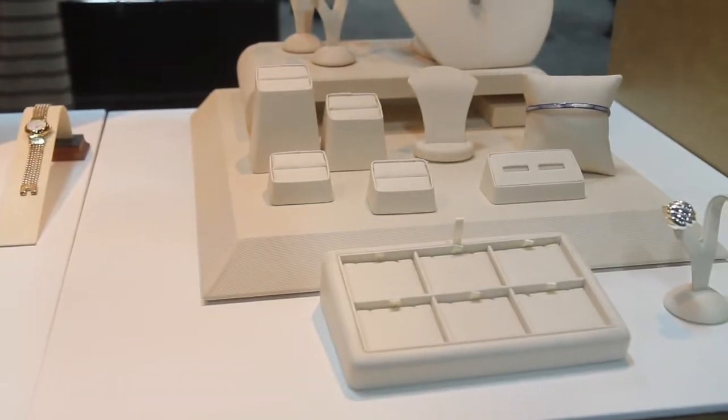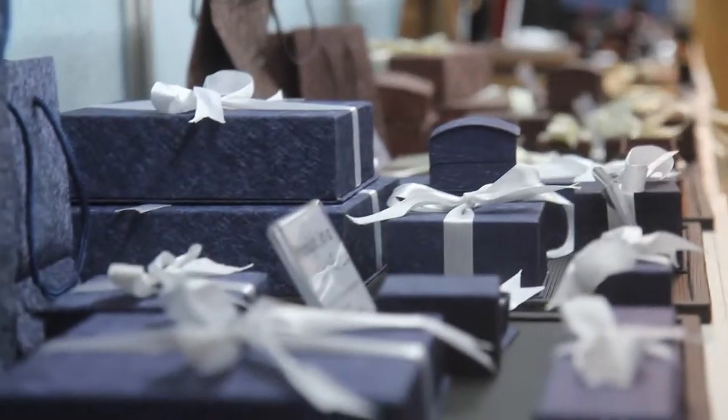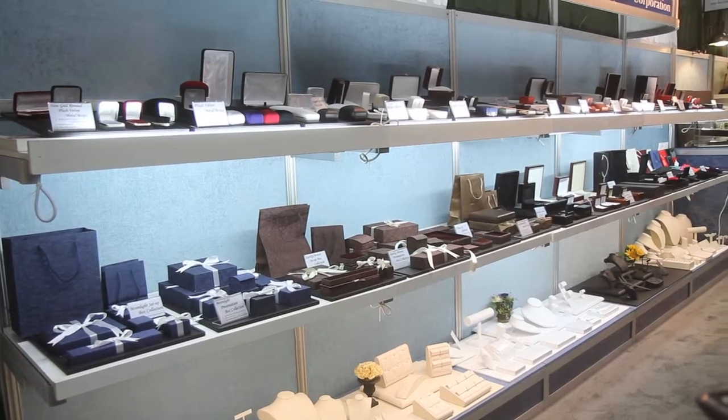So here we are at the Buffcore booth, also at ETS. Not only is it tools and tech — we've got boxes. You can't sell jewelry without offering somebody a box to put it in. Not only boxes, you've got displays, neck forms, all the things you need to merchandise and visually display the jewelry you sell.